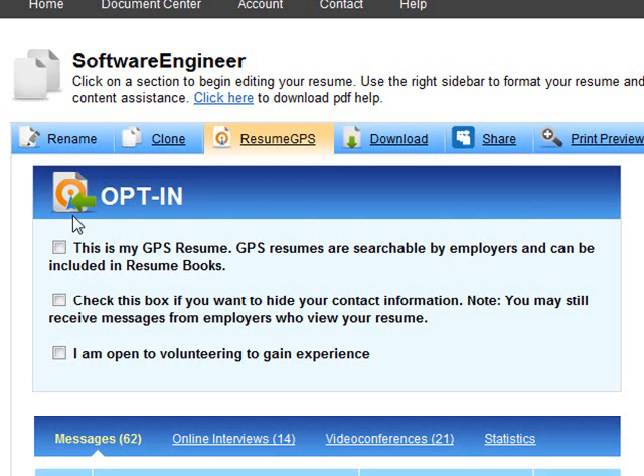To participate in Resume GPS, designate one of your resumes as your GPS resume by checking the box, "This is my GPS resume." You can elect to hide your contact information from employers and also indicate if you are open to volunteering to gain experience.